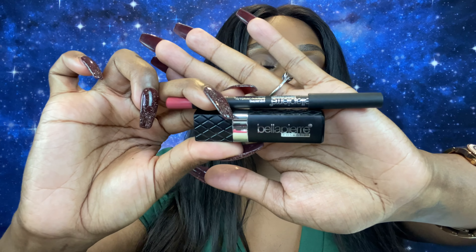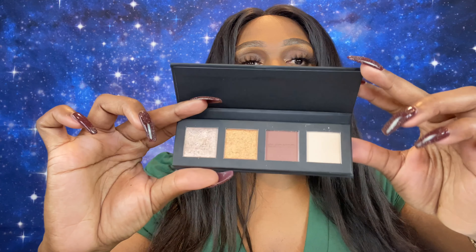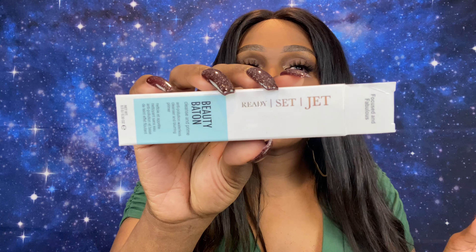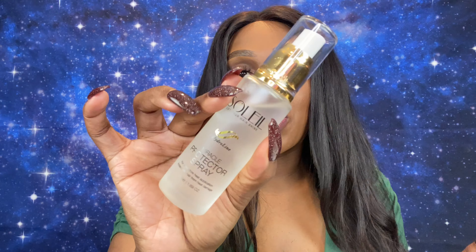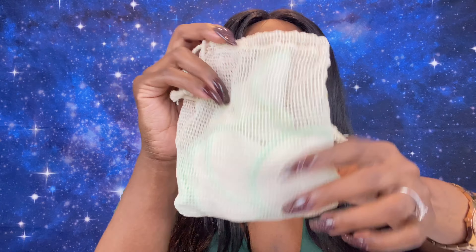So we received: from Bella Pierre, the lipstick and liner duo; from Cleo Noir, the eyeshadow palette; from Ready Set Jet, the cleansing and primer stick; from Julep, the teal eyeliner; from Soleil, the heat protector for hair; and from The Green Co, the reusable makeup pads. That is six products total, and the total value for this month's box was $149.95.